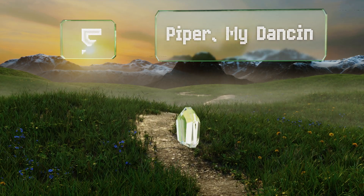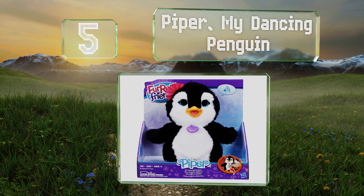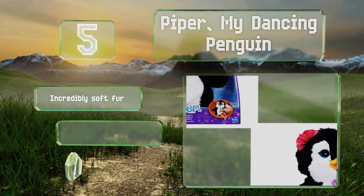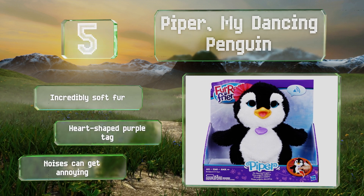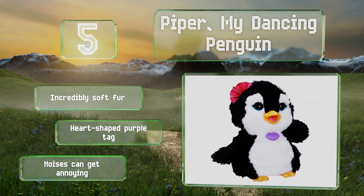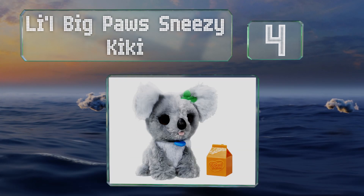Halfway up our list at number five, if you've always wanted your very own flightless bird from the Antarctic but don't fancy turning your house into an igloo, then Piper My Dancing Penguin is a nice compromise. It waddles around like the real deal, and good luck not laughing when you watch it dance. It features incredibly soft fur and a heart-shaped purple tag, but its noises can get annoying.